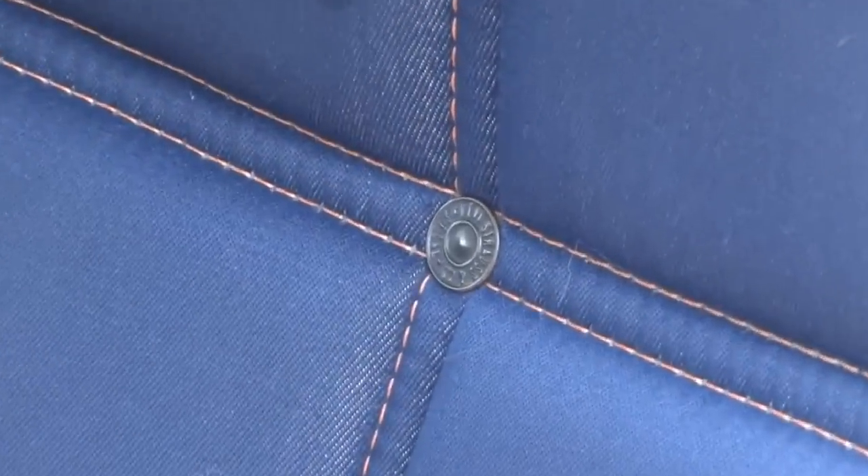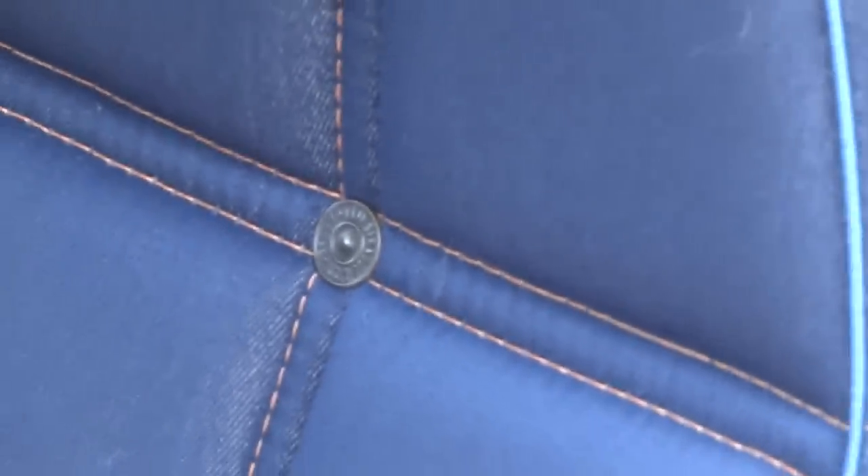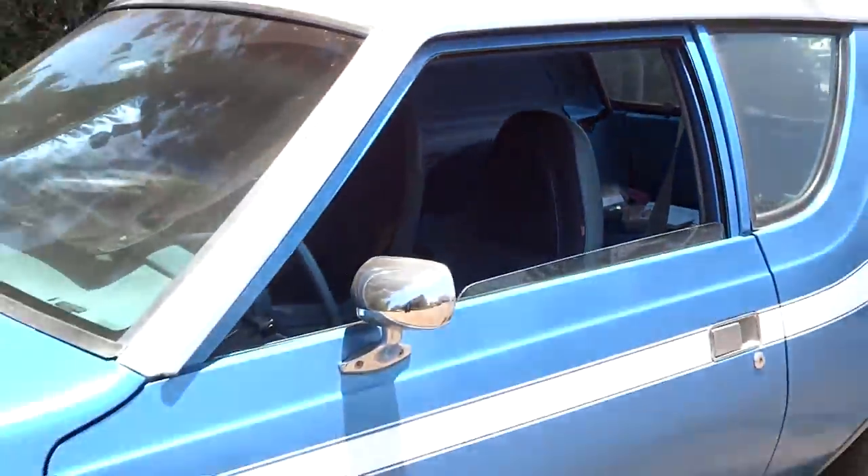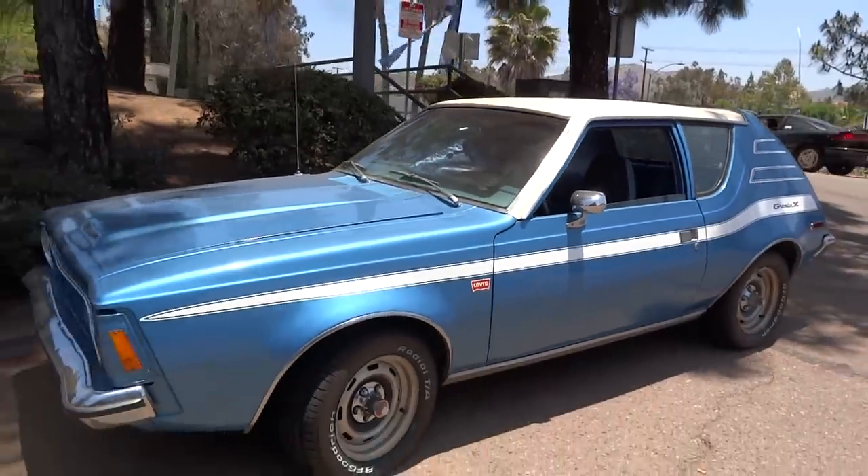Like I say, I'm not getting up too close — I'm trying to use my zoom here. It just got blurry. So cool with the stitching. Well, that's the review of the Gremlin X Levi edition.